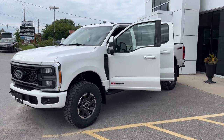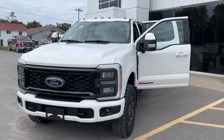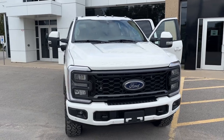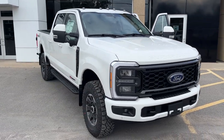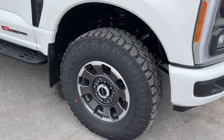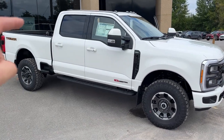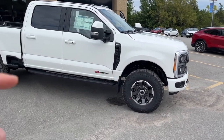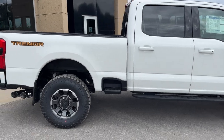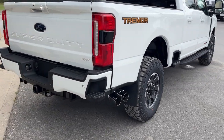2023 Ford F250 Lariat 608A package in the star white color. This one does have the 6.7 liter high output Power Stroke diesel V8 engine, and you're rolling on 18 inch aluminum alloy wheels with 35 inch Goodyear off-road all-terrain tires. Because this one does have the Tremor package, you get the nice metal running boards as well as skid plates underneath. Coming around to the back, you do have the six and three quarter foot bed and your dual exhaust there.